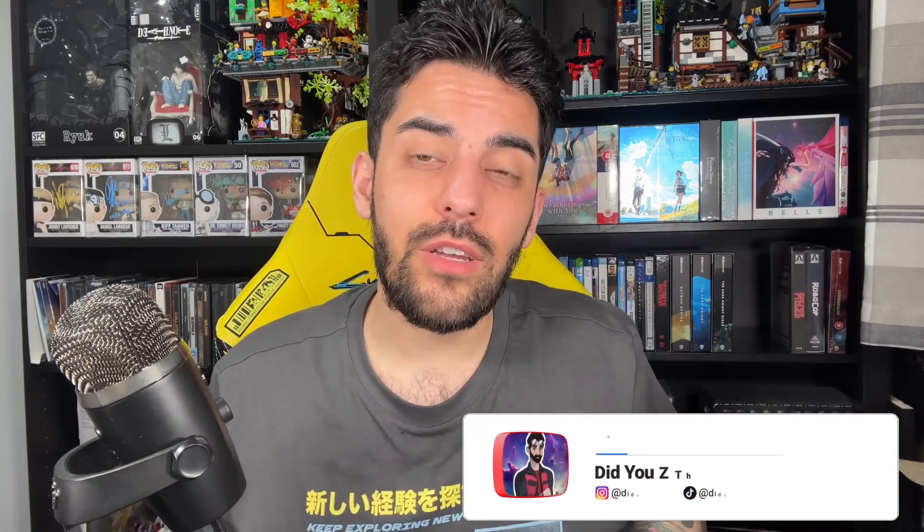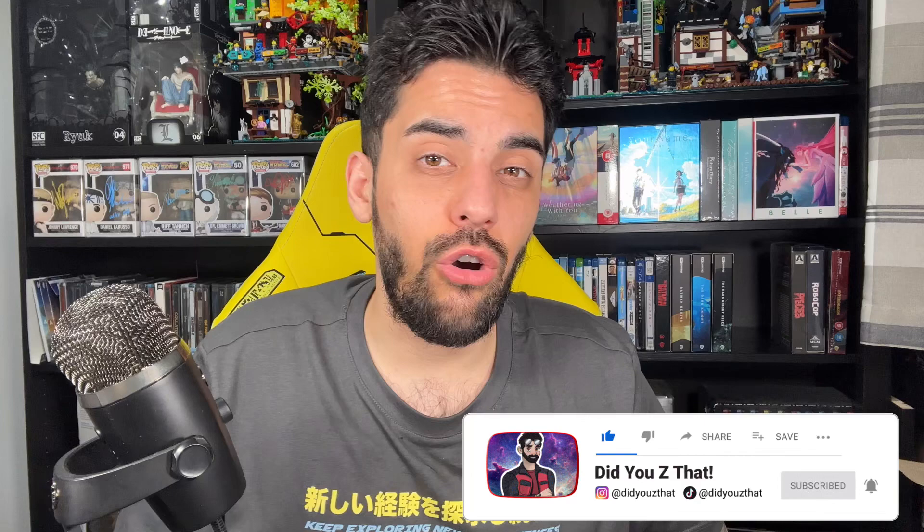Hey everyone, welcome to the channel and thank you so much for taking your time to check out this video — whether you're returning or brand new, I really appreciate it. I just wanted to make a quick video to show you guys some recent pickups I've been getting and some titles I'm adding to the physical media collection. All I ask is that you leave a comment and let me know if you've got these pickups yourself, or feel free to give the video a thumbs up.